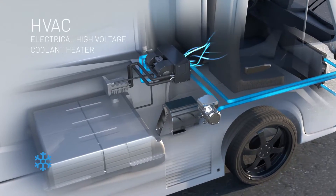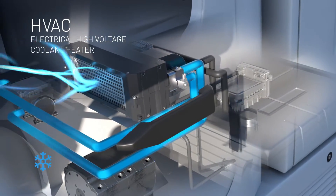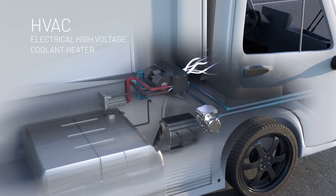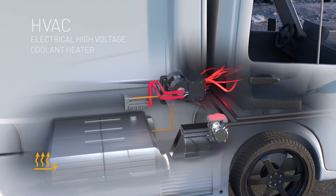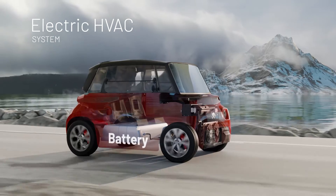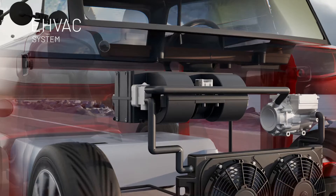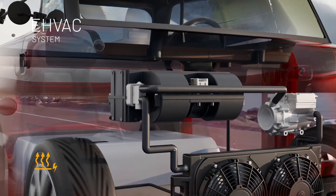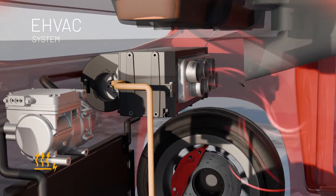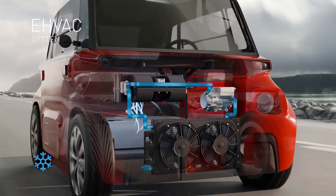The easiest way to adapt the HVAC system to an electric vehicle is to exchange the compressor with an electric compressor to cool the interior, and use our electric high-voltage coolant heater, the TITRONIC, to provide heat. Our electrical HVAC, also called EHVAC, simply transfers this proven system to the application in electric vehicles. The water heat exchanger of the HVAC is replaced by an electric PTC air heater, powered by the traction battery. The E-compressor of the cooling circuit is also supplied electrically via the traction battery.